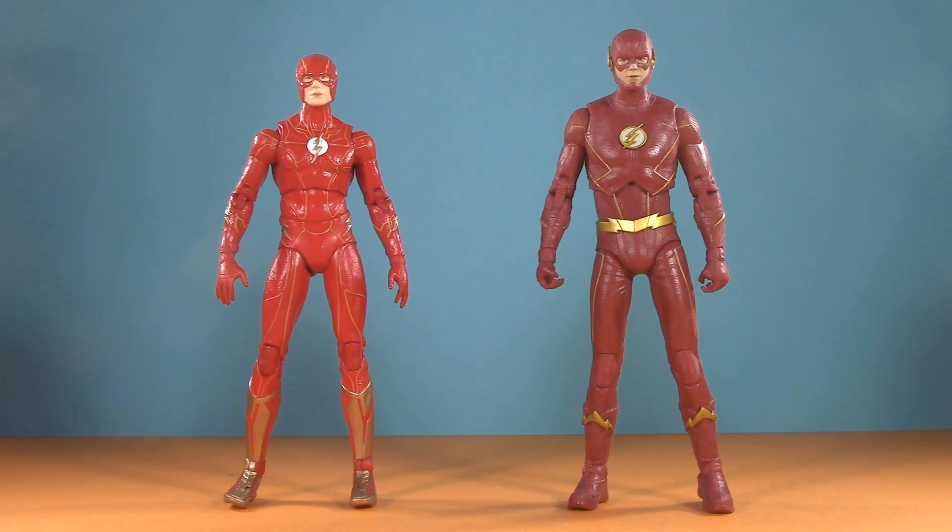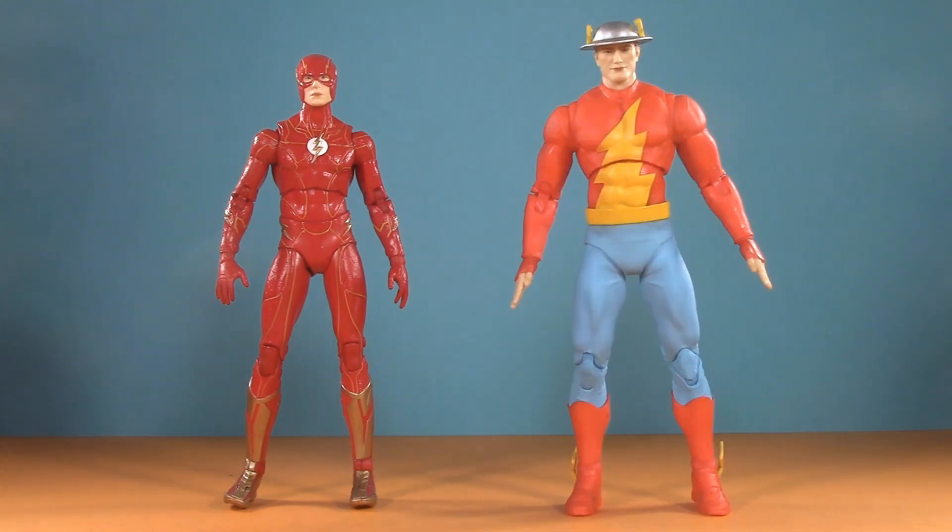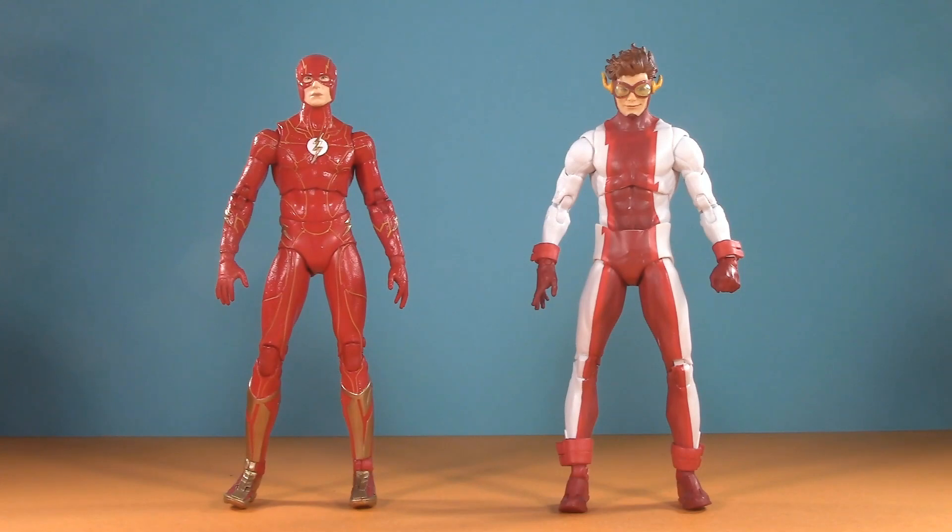Side by side, we can definitely see how the new one's torso has been improved. That said, for other members of the Flash family, here we have Kid Flash, Jay Garrick — the original Flash of the Golden Age — and Impulse, who's just way too tall.